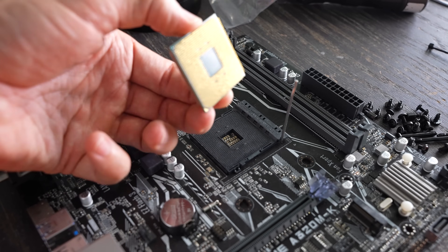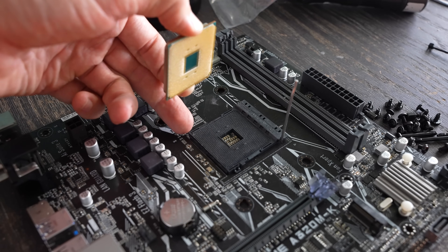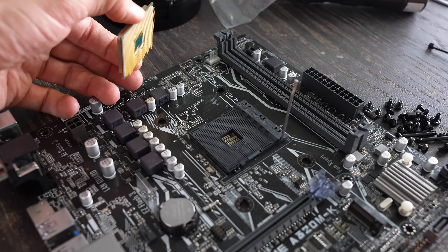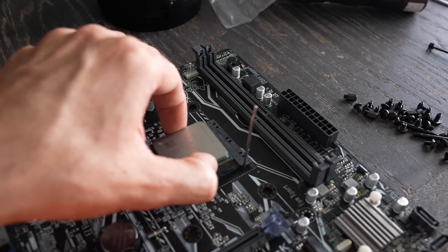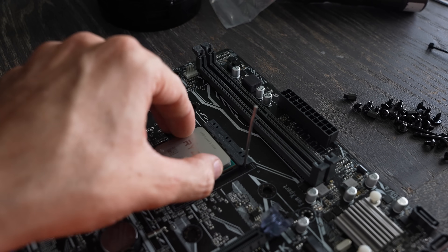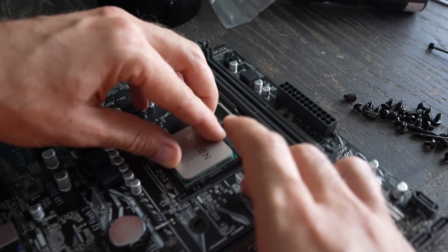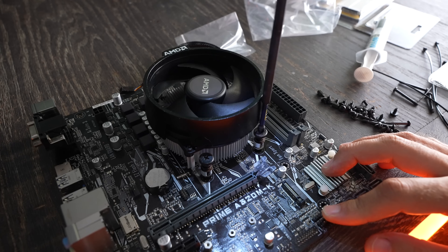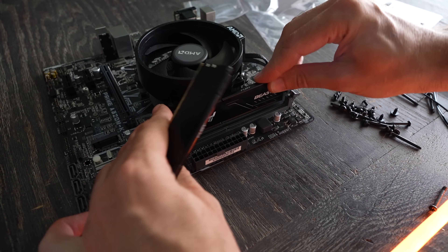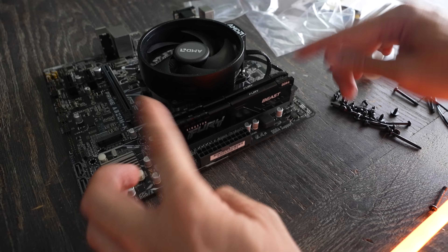One of the best things about a PC like this is not only is it offering extremely good value for money, but it's also extremely easy to build up. Once you get all the parts in, simply put the motherboard down, insert the Ryzen CPU making sure the arrow lines up, clamp it down with the clip, then insert and install the cooler — you'll need a screwdriver for that. Then install your DDR4 memory.